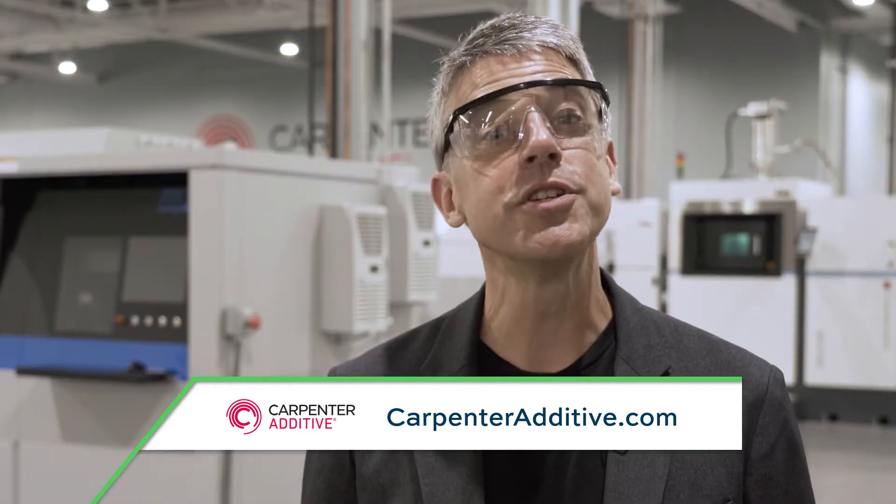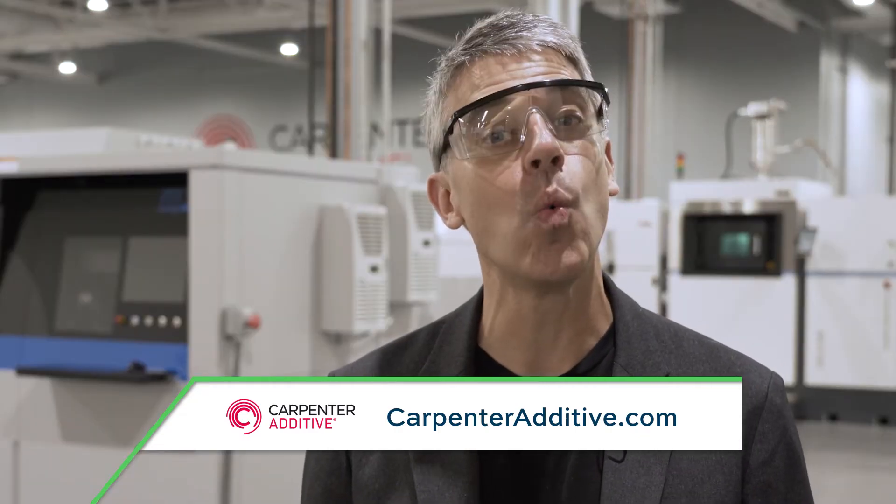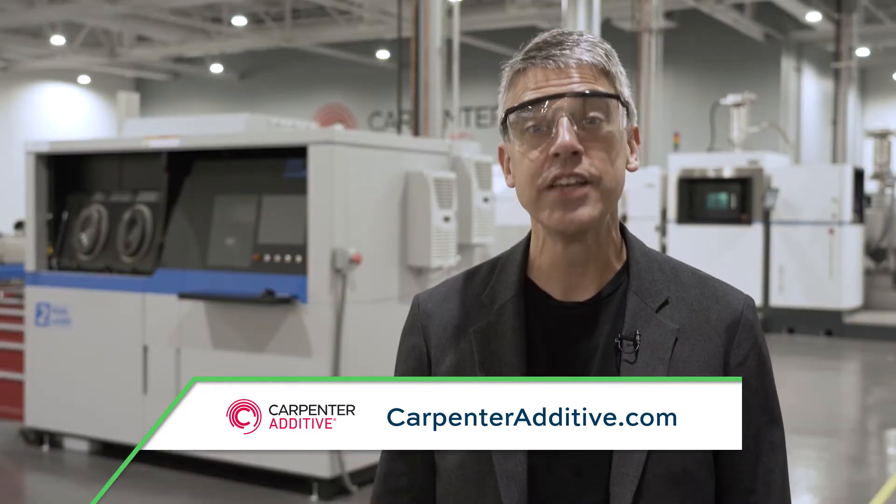The Cool Parts Show is brought to you by Carpenter Additive. When it comes to managing metal powder, there is no one-size-fits-all approach. Stick around after the episode to learn more.